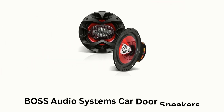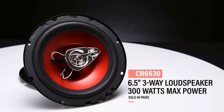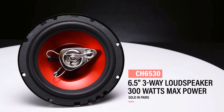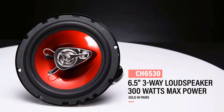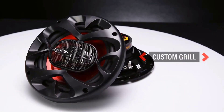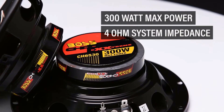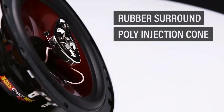Number 1. BOSS Audio Systems Car Door Speaker. It is a three-way loudspeaker with 300 watts maximum power, which is designed to deliver high-quality sound in your car. It features a custom grille, while its maximum power provides 4-ohm system impedance. Its outer surface is covered with rubber, as it is shaped as a poly-injection cone.